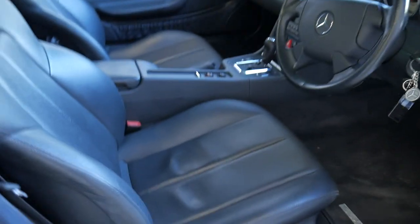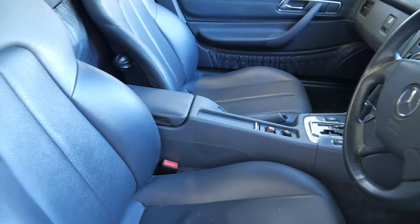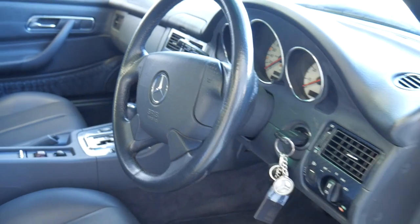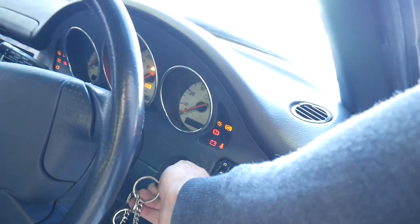It's had every single service done by Mercedes-Benz and it's all documented. Look at the leather and the interior — so many of these cars are quite ratty inside, but this one has all of its log books. It's just 69,000 kilometres from new.